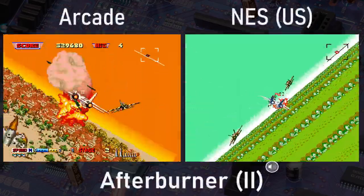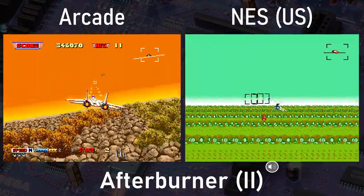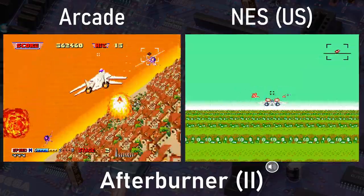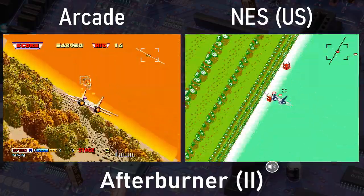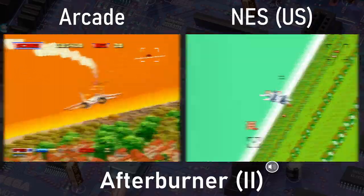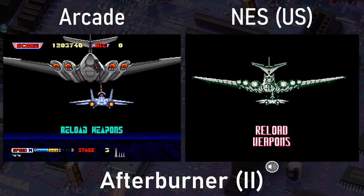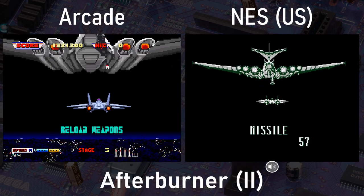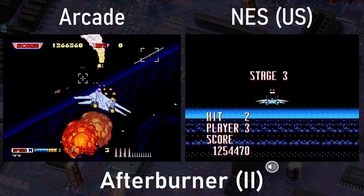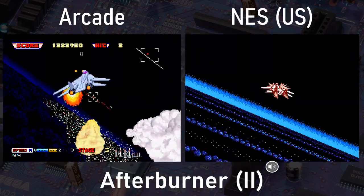We begin with the NES port of Afterburner, released as an unlicensed title by Tengen. This version of Afterburner obviously pales in comparison to the arcade release, but that's completely to be expected with the vast differences in hardware. This is one of the best home ports of Afterburner that was available back in its day — it's vastly superior to Sega's own port on the Master System. This one is fun to play, looks passable for the hardware, and sounds kinda okay at best.